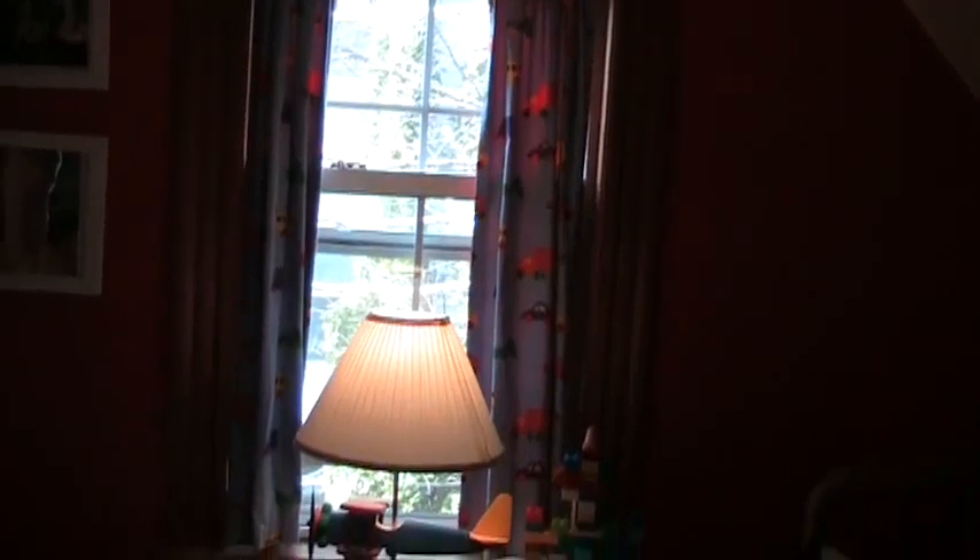This is the window, and then there's another window over here. The room does not get a lot of light because there are two tiny windows.